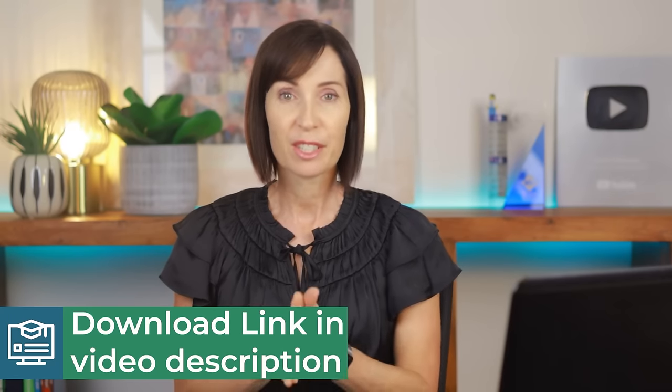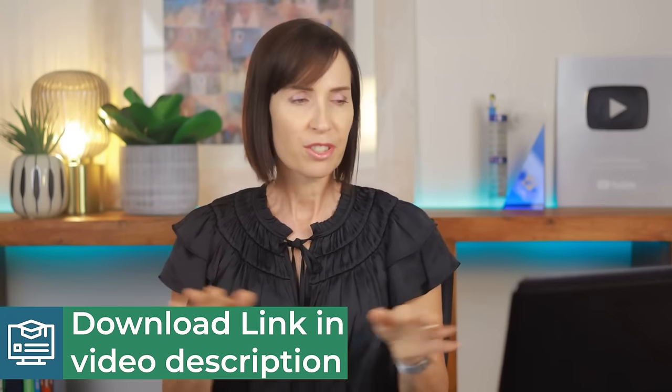I've included a link in the video description to the files so you can try it out yourself. Watch the video through first because I'm going to move at pace to give you an overview, and then you can watch again, slow down the speed, and pause and rewind as required.